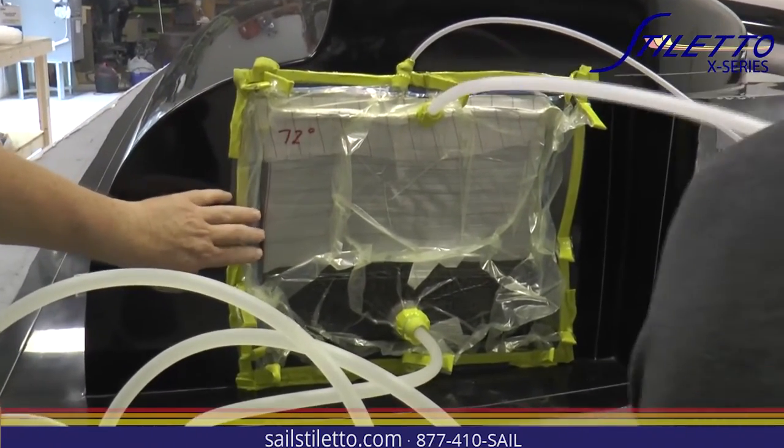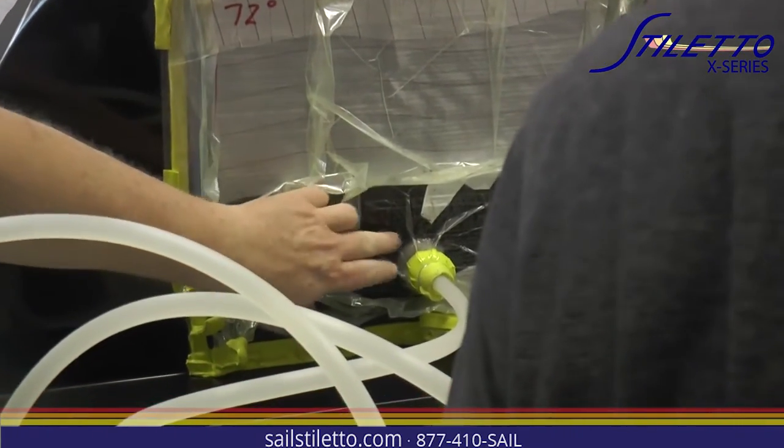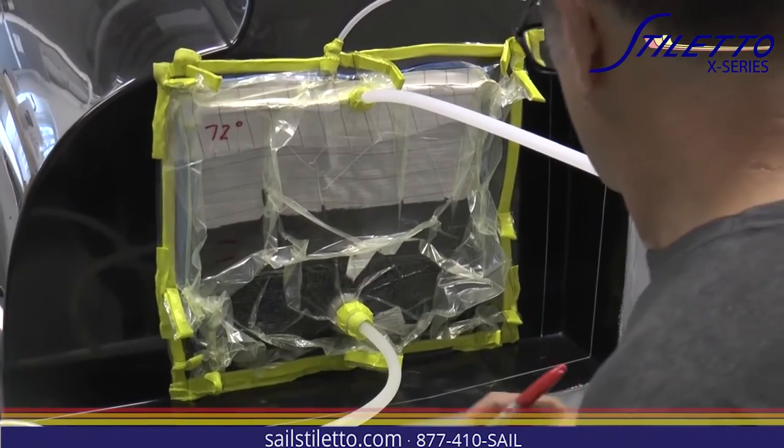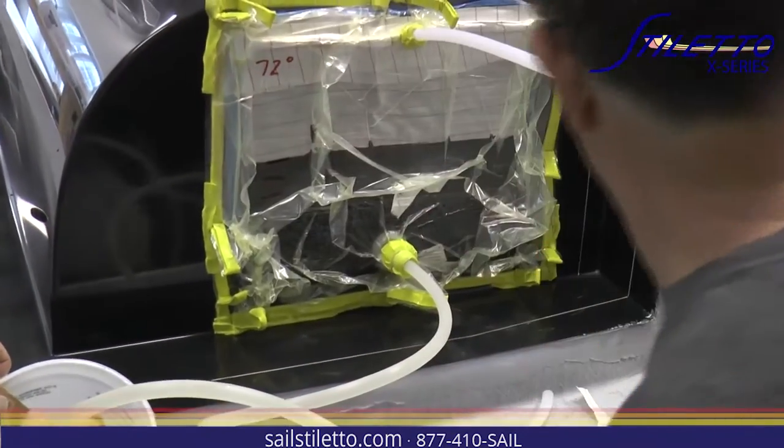We've got quite a monster stack — nine millimeters of carbon. As you can see, the dark area is the resin spreading, and the suction lines are on the top. We're using an MTI hose which sucks air, not resin.